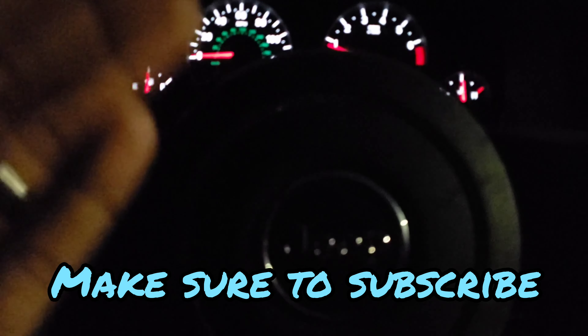Either the throttle body is gunked up with dirt and debris, or it just needs to be replaced — which is something I really do not want to do. So we're gonna disconnect the battery terminals, let it sit, reconnect it, and see if the throttle body resets itself. That'll be part two of this video — I'll let y'all know how that goes. If that doesn't work, we know something is going on with the throttle body.